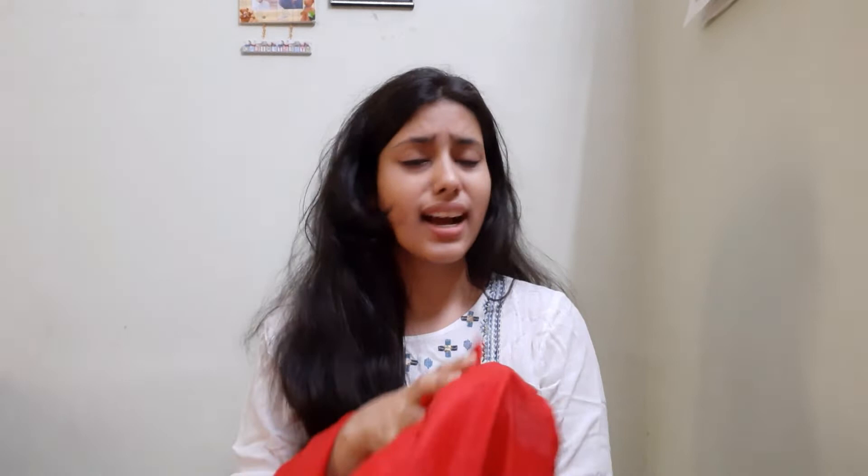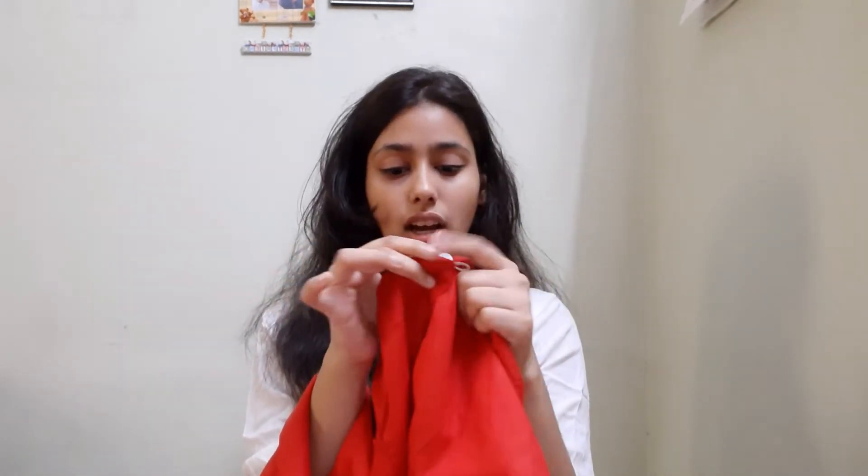If you don't want to wear the dupatta, you can still wear this kurta on its own and it will look very good. You can see behind the back there is a button option. This is 700 rupees and medium size.